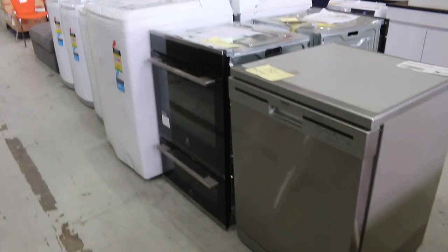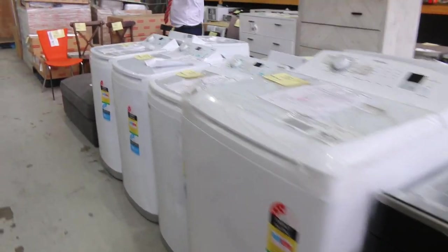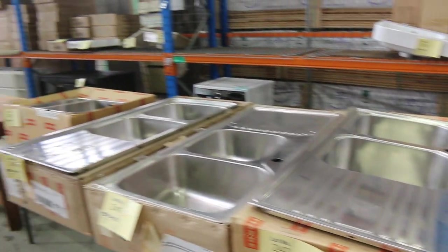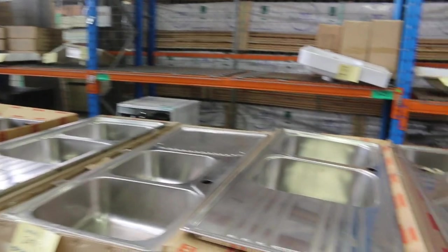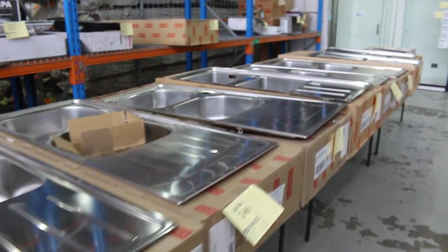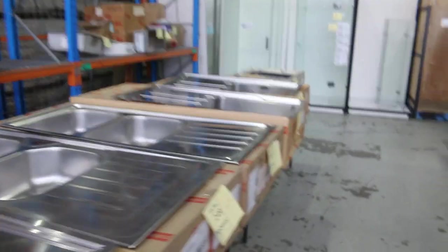Lots of appliances as well — lots of double ovens, single ovens, top load washing machines, heaps of sinks. Plenty of Frankie sinks down the front here. With the Frankie sinks you're generally a half to a third of what they are in the shops — really nice units. Once you see them in the catalogue or on our website, you can just Google the model number and see if it'll fit your situation.